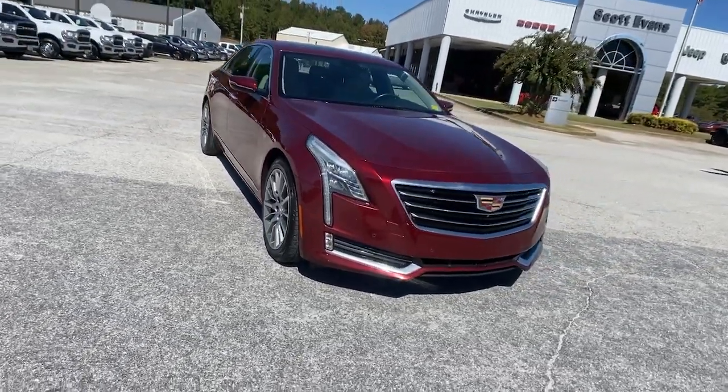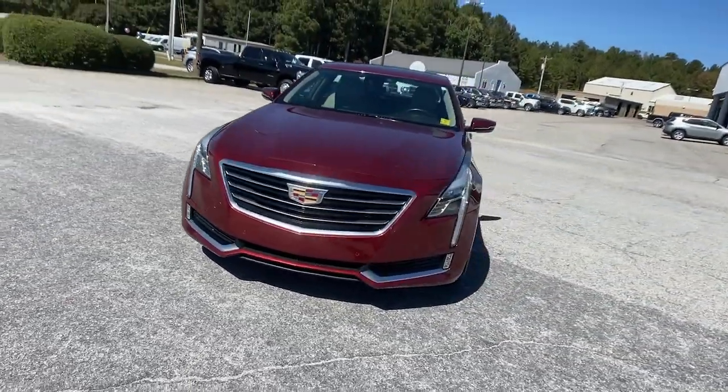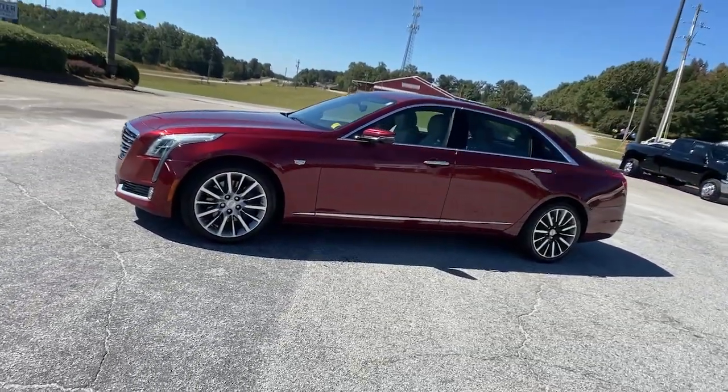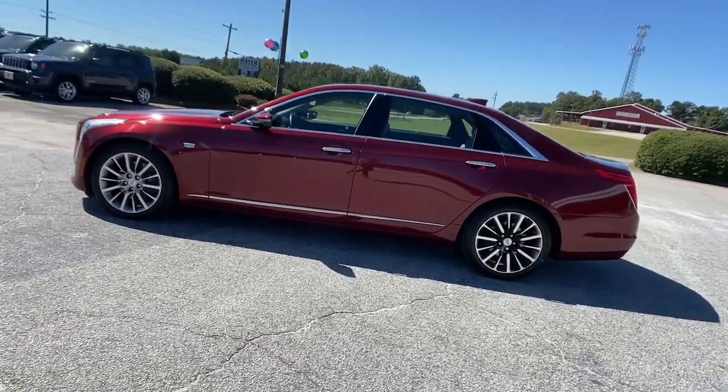Looking for your dream car? It could be the 2016 Cadillac CT6. With less than 80,000 miles on the odometer, this vehicle provides excellent value.